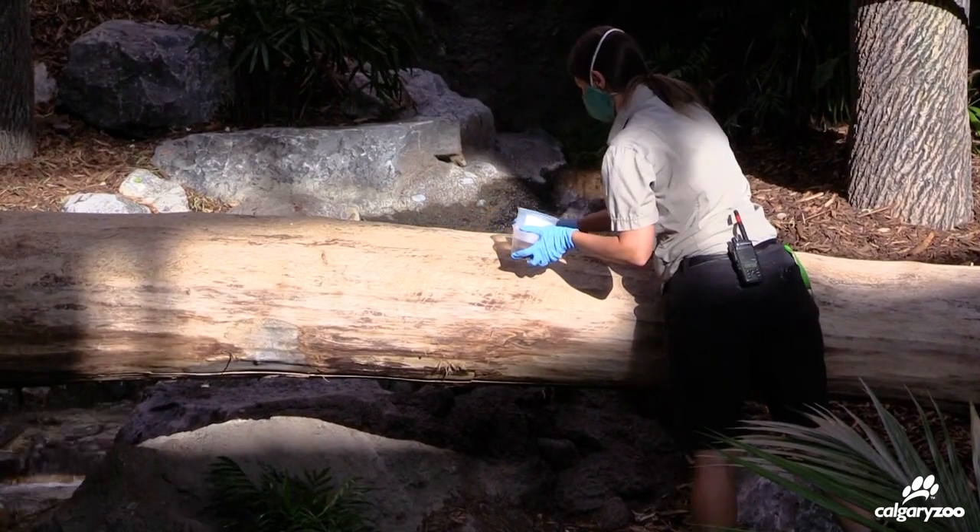Hi, I'm Tessla and I am one of the animal care technicians that takes care of the gibbons and tapir.